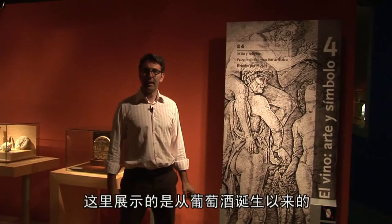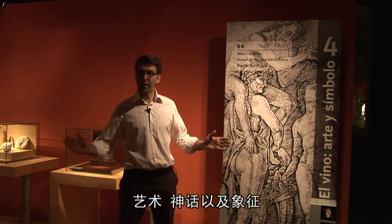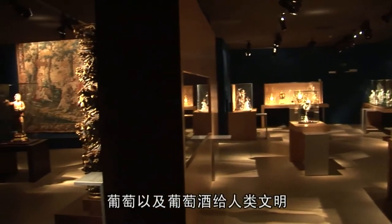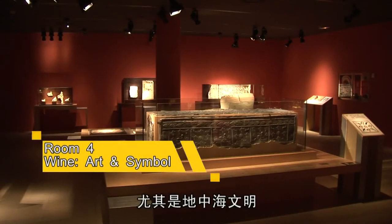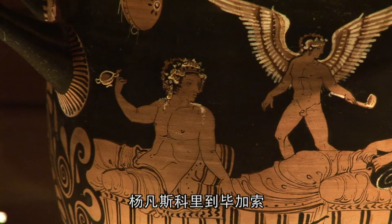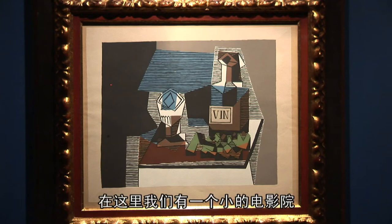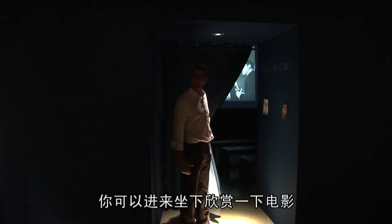Now we're on the fourth floor. This space is dedicated to the art, mythology and symbolism that has accompanied wine throughout the ages from the beginning of time. As a whole, this room provides information about the symbolic value grape vines and wine have had across many eras, particularly in Mediterranean cultures. The paintings and copies included in this section are works of Spanish, Flemish, Italian and French artists, ranging from Renaissance artist Juan de Zurbarán to Pablo Picasso. And what we have here is a little cinema, which talks about the seventh art and its link with wine — if you'd like, you can come in, take a seat, and watch some films.